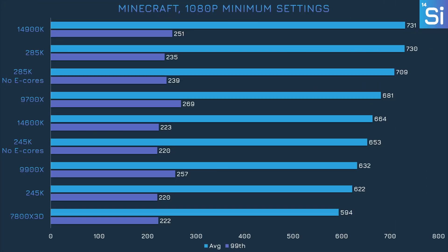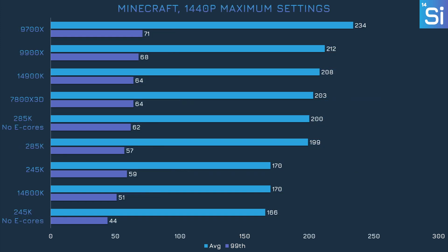Benchmarks in Minecraft can be fairly inconsistent, so while we do see the 245K gaining performance after turning off E-cores, it's hard to say if it's a genuine performance boost or just noise. The 285K doesn't seem to have gained any performance at least. Looking at average frame rates, turning off E-cores didn't do much good at 1440p, but the 245K clearly has a better 99th percentile frame rate when E-cores are enabled.